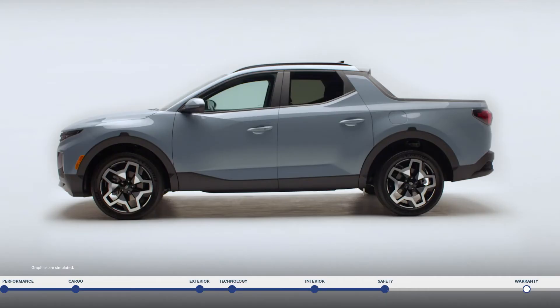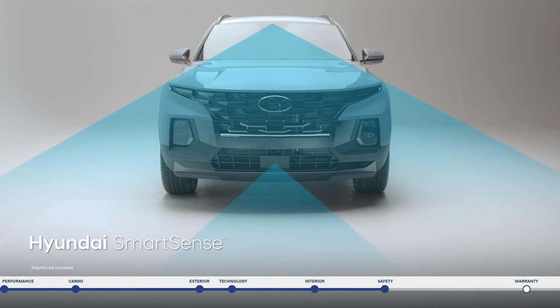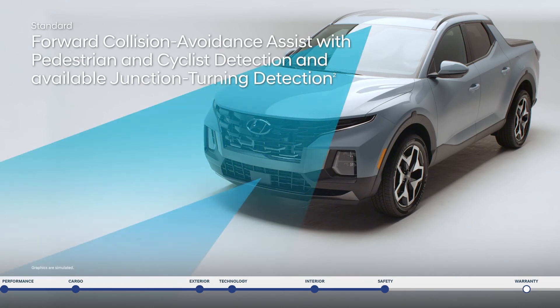Wherever you're going, safety is critical. The Santa Cruz is built around a superstructure constructed with advanced high-strength steel, designed to give you a safer, smoother ride. The Santa Cruz is also equipped with Hyundai SmartSense safety technologies — an innovative network of high-tech cameras and sensors constantly monitoring your vicinity to help keep you safe. Forward Collision Avoidance Assist warns you of a potential collision with a vehicle, pedestrian, or cyclist, and if you don't stop in time, emergency braking can be applied. When approaching a busy intersection, junction turning detection can help make a left turn safer.